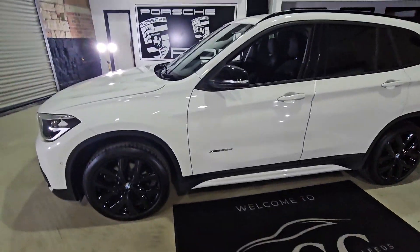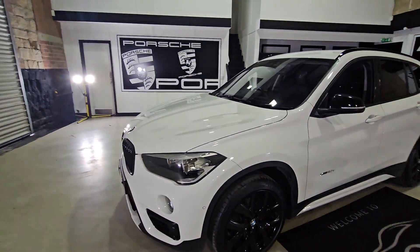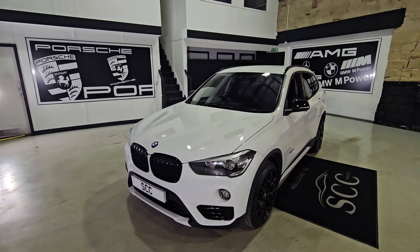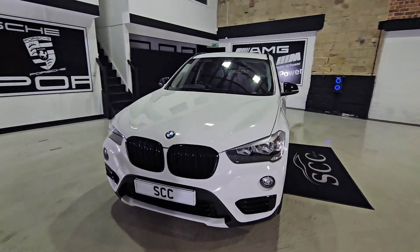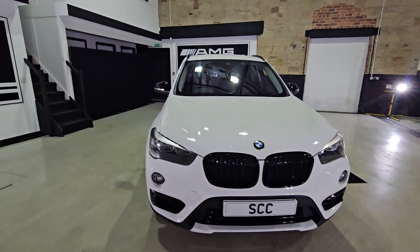Good afternoon and very welcome from OSTAT SCC Leeds. My name is Lucas, just recording a quick walk-around video of the new car in stock. Recently taken as a part exchange, really nice BMW X1 20D, finishing in Alpine White.